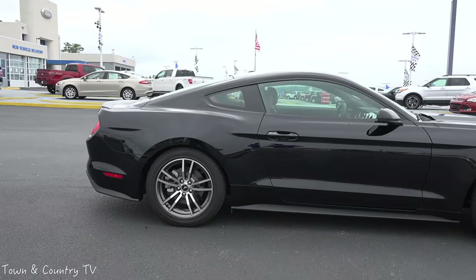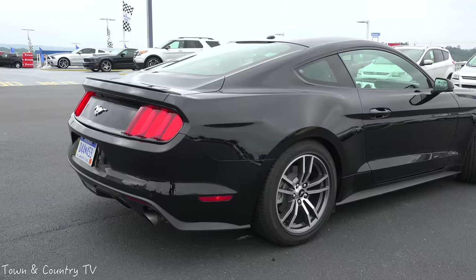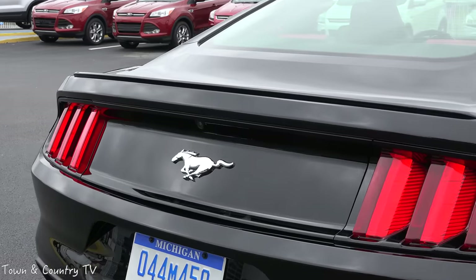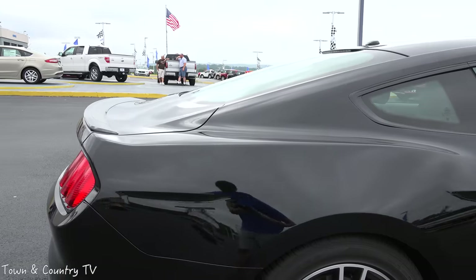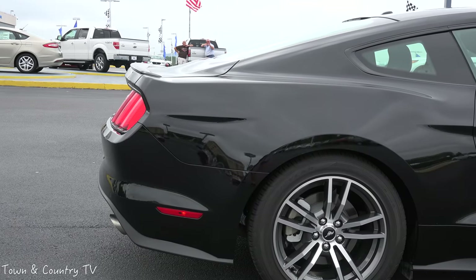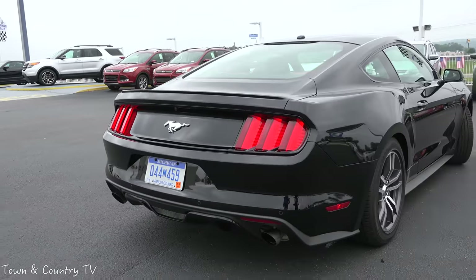Coming around to the side of the vehicle, you'll see the lines have much more definition. Coming around the back, you have the fastback — this is the first time in a very, very long time that the Mustang has come with a fastback. As you can see how short the trunk looks, it really truly does look like a fastback. When we pop the trunk, you'll notice there is a ton of trunk space. In fact, the convertible version has the best-in-class convertible trunk space.